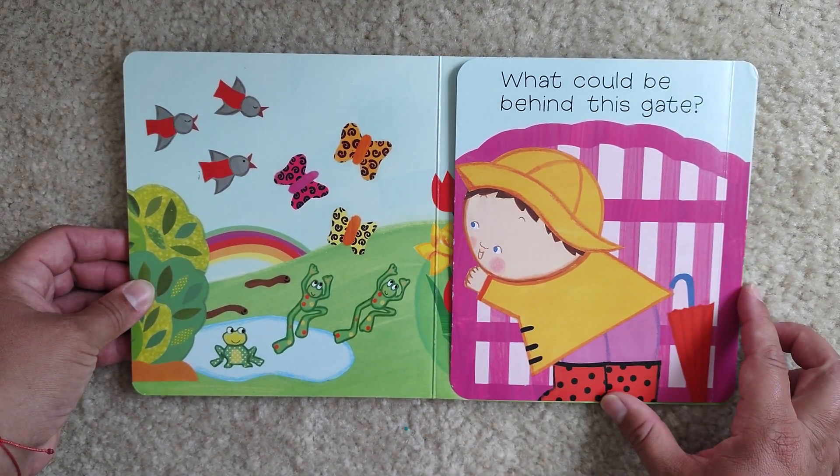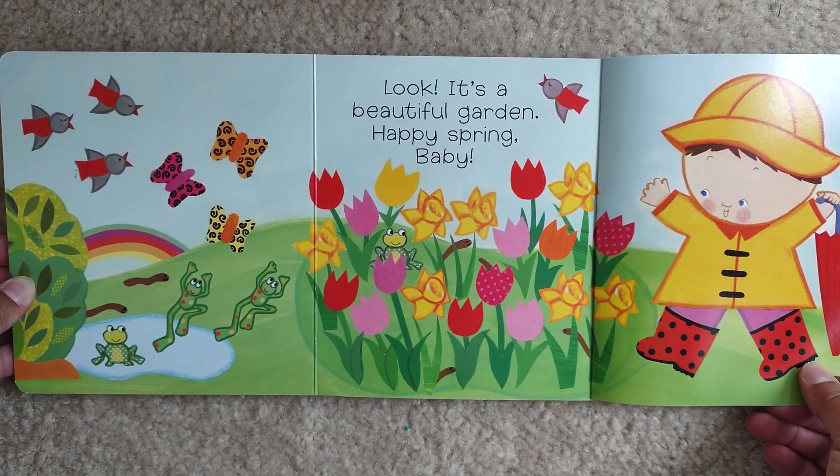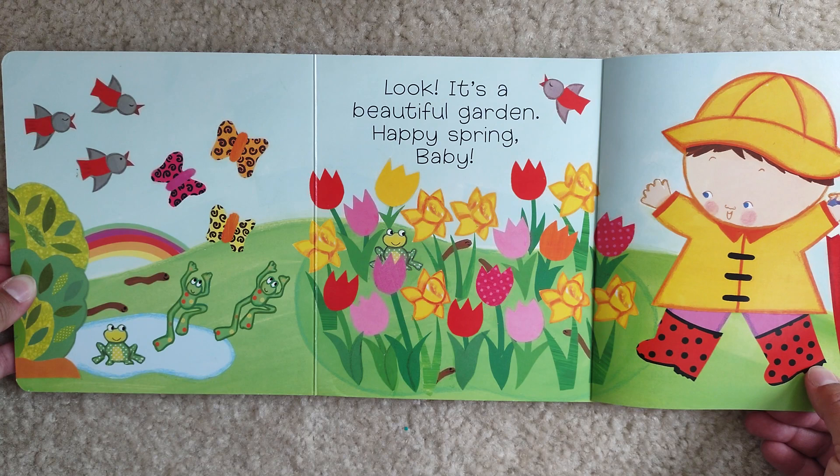What could be behind this gate? Look! It's a beautiful garden. Happy spring, baby.